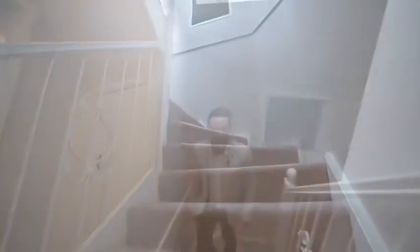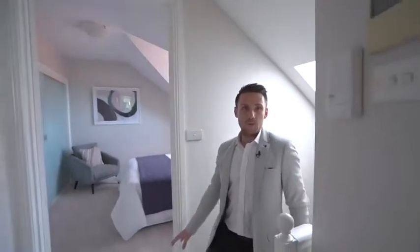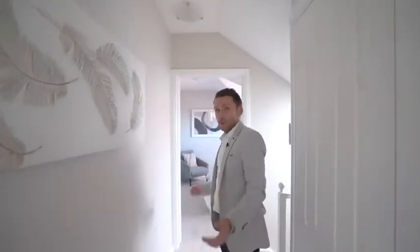Families are simply going to love this space. Mum and Dad can have the peace and privacy downstairs of their own bedroom with the ensuite and a big spa, whilst the kids can fight over which bedroom they want up here.